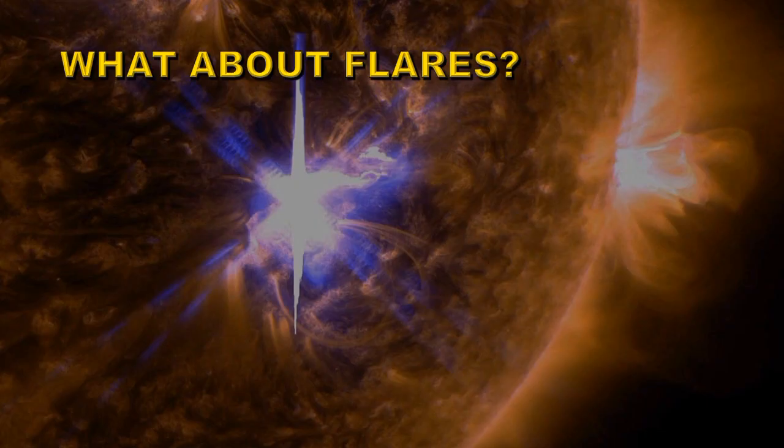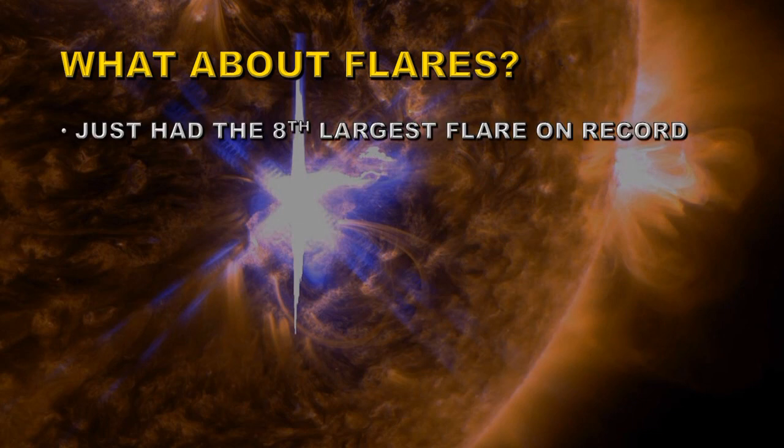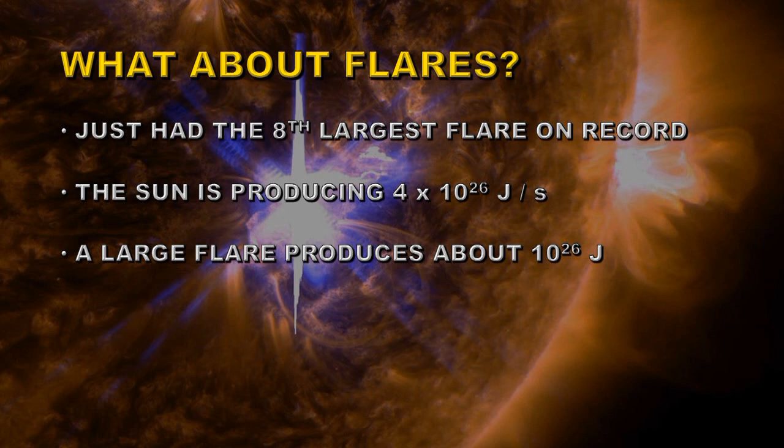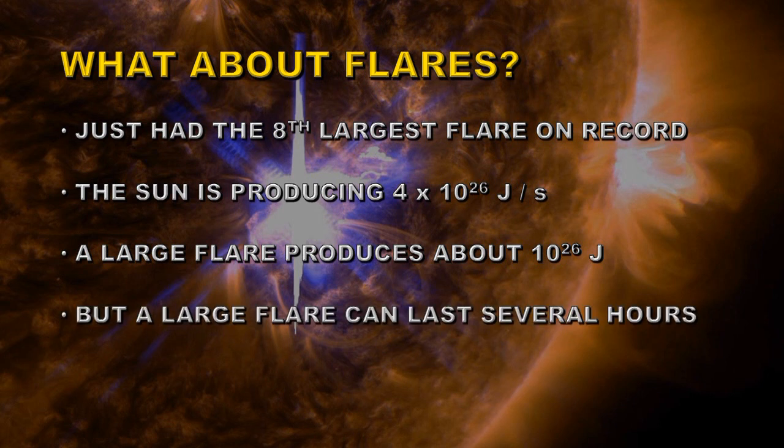Are there factors that can enhance the total solar irradiance? What about flares? Flares are large explosions on the Sun, and we just had the 8th largest flare on record just a few days ago. So did that affect the total solar irradiance? If the Sun is producing about 4 times 10 to the 26 joules per second, how much energy does a typical flare produce? Well, a large flare produces about 10 to the 26 joules — so it's a similar amount of energy. However, a flare can last quite a long time; the X flare we're talking about here lasted for about 6 hours. So if you divide the energy of the flare by its duration, you get a typical increase in total solar irradiance of much less than 0.1%, which is hardly detectable. In fact, we've seen very few flares produce a measurable effect in the total solar irradiance to date.